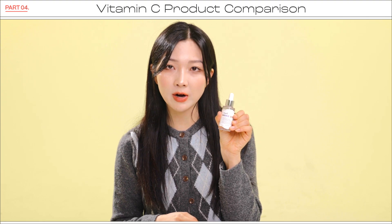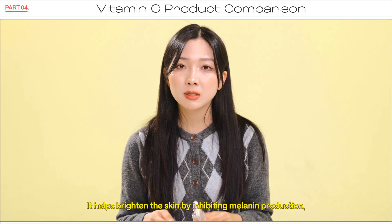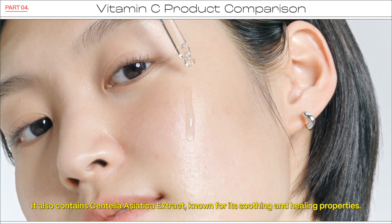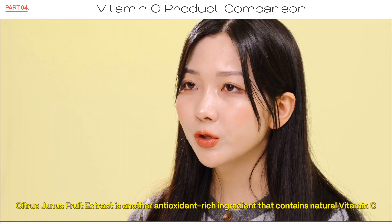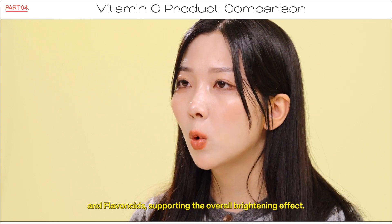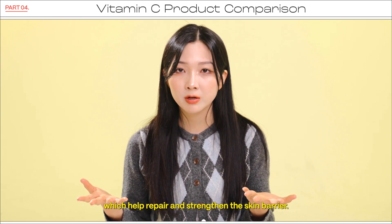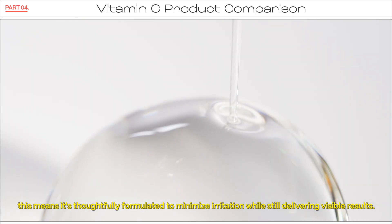Let's start with the Dear Klairs Freshly Juiced Vitamin Drop. The star ingredient here is ascorbic acid, which is the pure form of vitamin C. It helps brighten the skin by inhibiting melanin production, boost collagen synthesis, and provides antioxidant protection. It also contains centella asiatica extract, known for its soothing and healing properties — it helps calm the irritation that can sometimes come with pure vitamin C. Citrus genus fruit extract is another antioxidant-rich ingredient that contains natural vitamin C and flavonoids, supporting the overall brightening effect. The formula also includes EGF peptides and amino acids, which help repair and strengthen the skin barrier. So although it uses pure vitamin C, it's methodically formulated to minimize irritation while still delivering visible results.